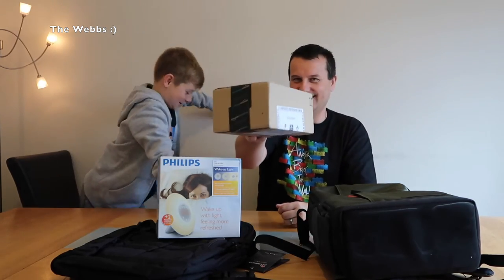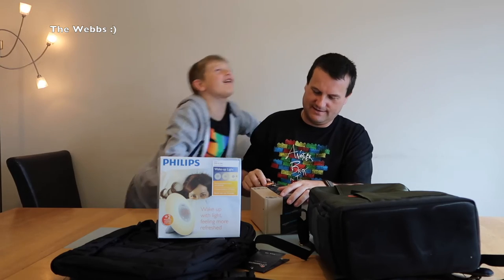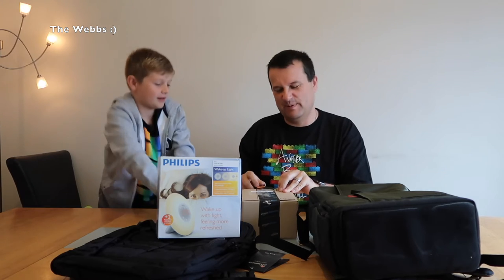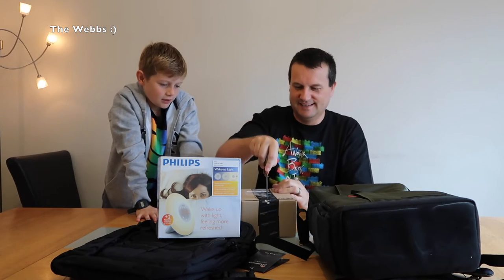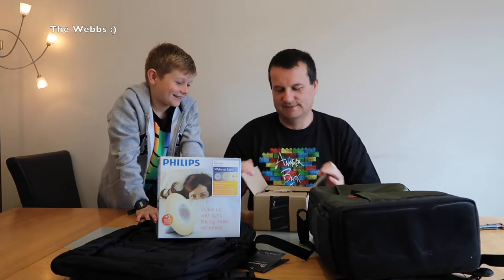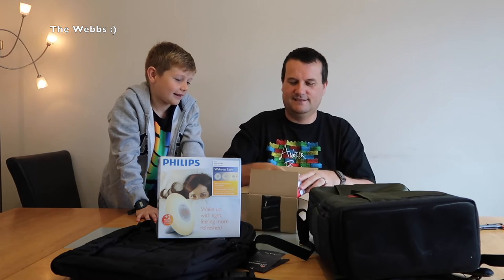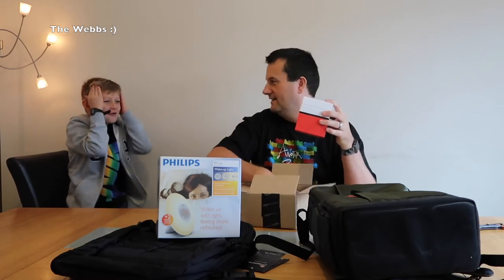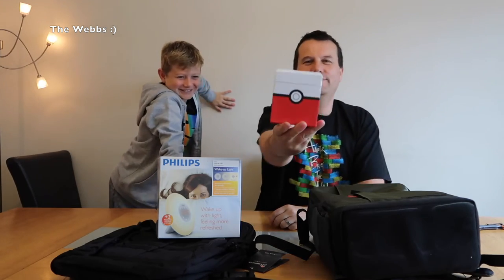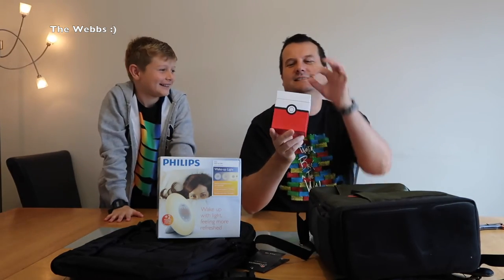The final box has some batteries in it. This is awesome — you're gonna like it, it's a bit of a gadget. I didn't really need it but I thought it looked awesome. Does the packaging give it away? No? It's definitely Pokémon — it's a Pokéball!